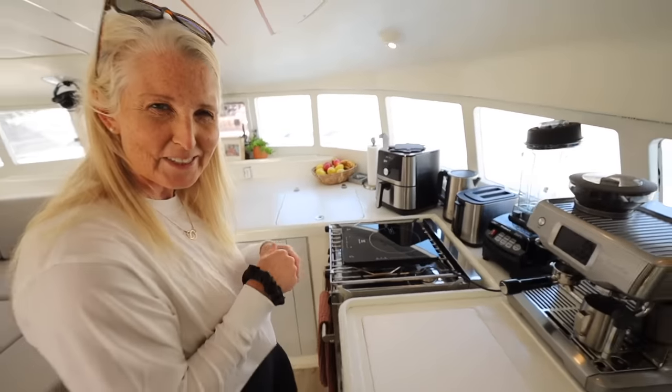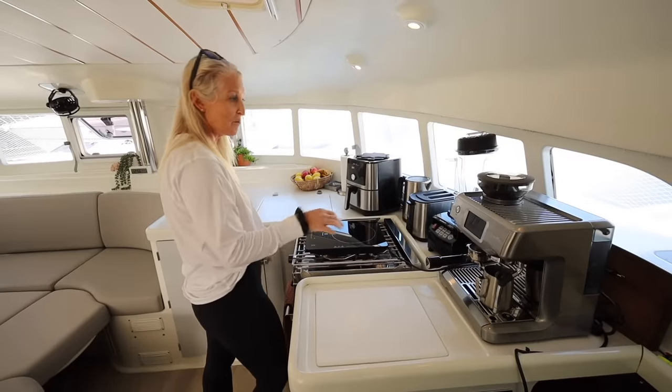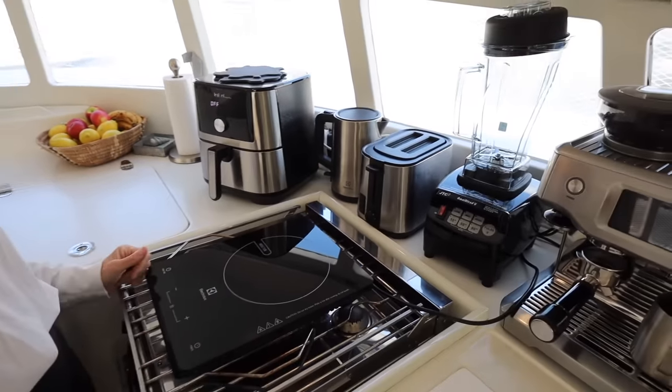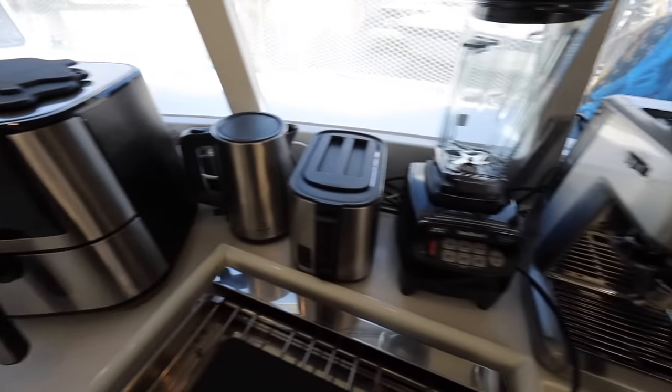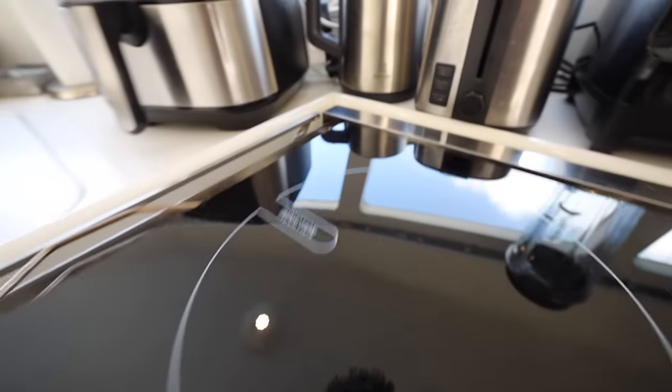We got a few new appliances since we're finally in a place that sells fancy appliances. We managed to squeeze in a coffee maker, an air fryer, and a new blender that actually works. And because we're hooked up to power a lot right now, I do have the induction hot plate out and I use it a lot.